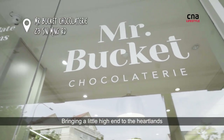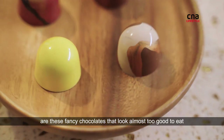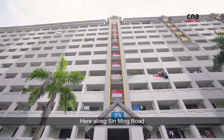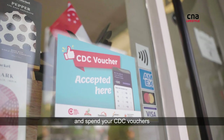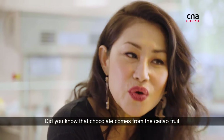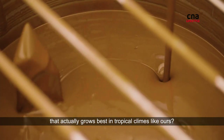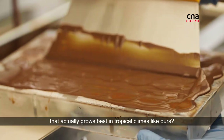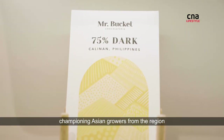Bringing a little high end to the heartlands are these fancy chocolates that look almost too good to eat. Here along Xinming Road, you can indulge your sweet tooth and spend your CDC vouchers on gorgeous chocolate bonbons from Mr. Bucket. Did you know that chocolate comes from the cacao fruit that actually grows best in tropical climes like ours? And that's why Mr. Bucket is all about championing Asian growers from the region.